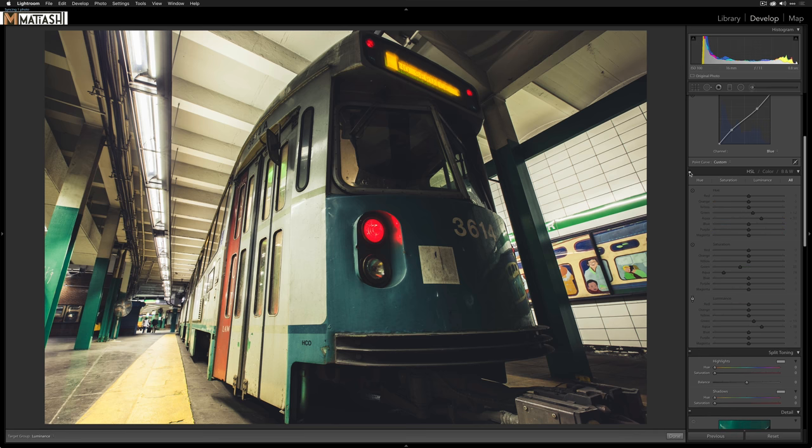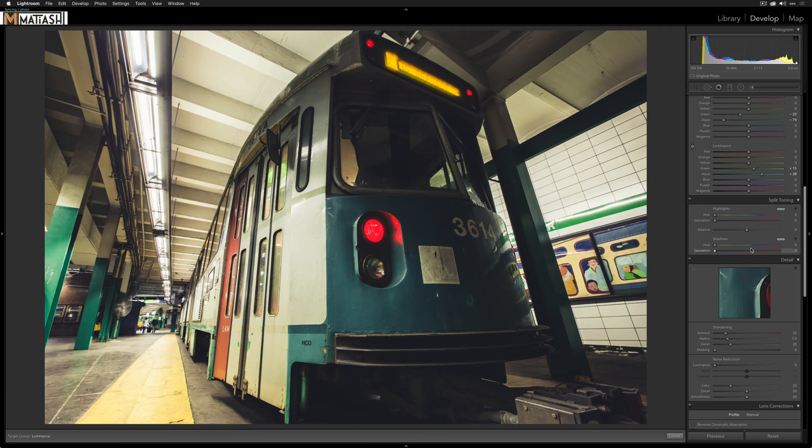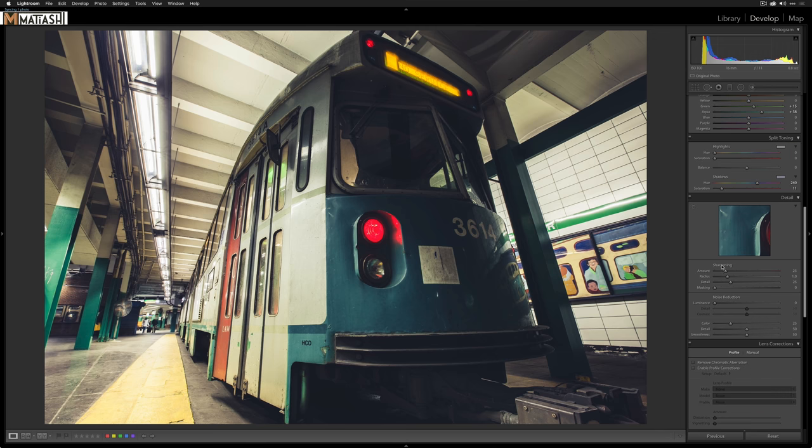Now Luminance — let's open that up just a little bit. Toggle the panel to compare before and after. The Target Adjustment Tool is a great discoverability tool: you don't necessarily know aqua is the color you want, you just hover, click, and drag up and down to see the effect. Worst case, just undo. For Split Toning, I'll add a deeper blue to the shadows.